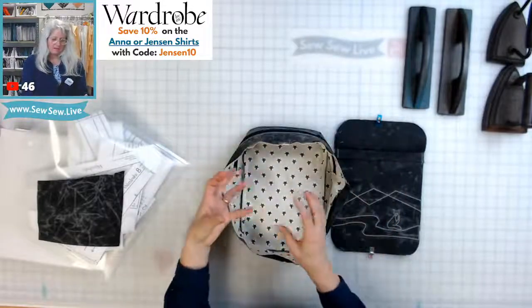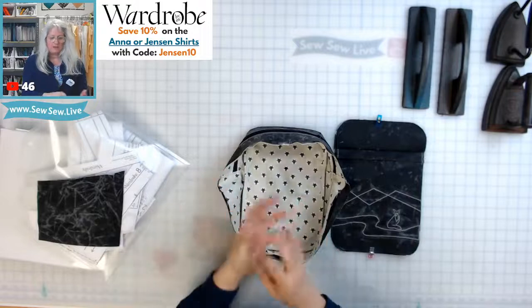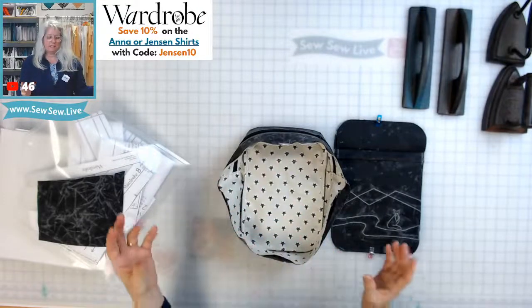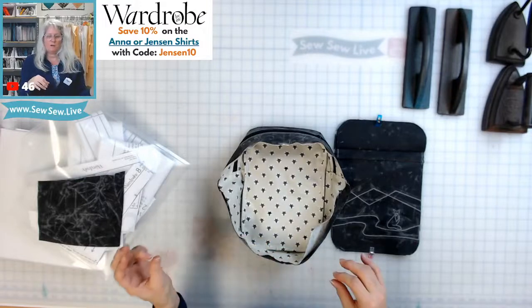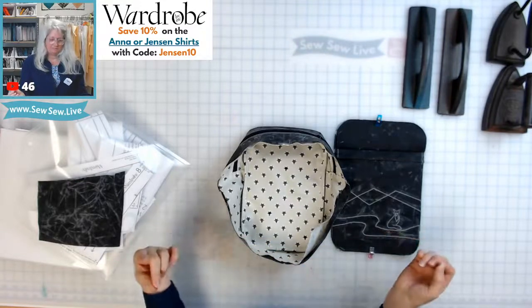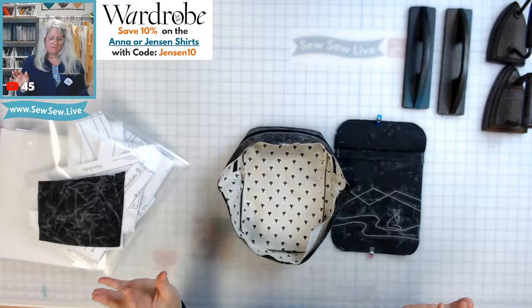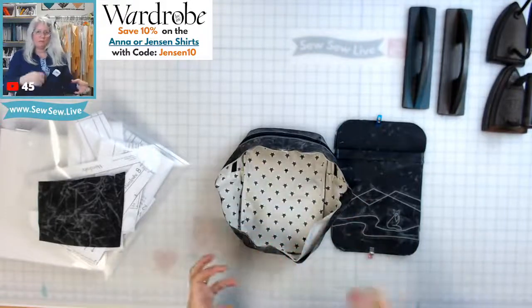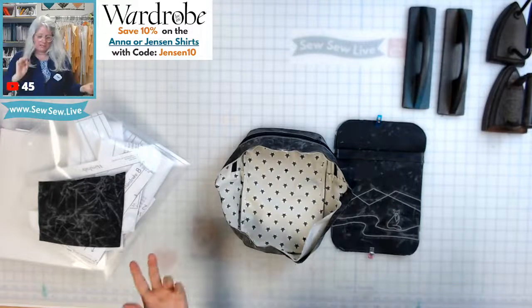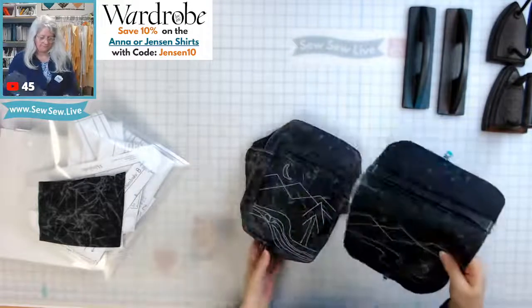It has a drop-in lining — there's a much easier way to sew it where you assemble the lining completely, assemble the outer completely, drop the lining in, and then hand-stitch it. I'm oversimplifying that. I don't like it when the lining bags out inside; I don't want it to be billowy, so I'm going to try this method and see how it goes.